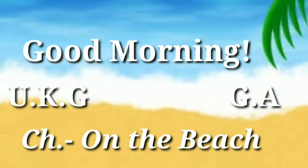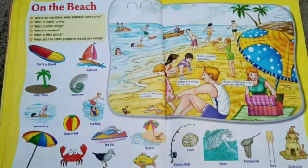Good morning children. I hope all of you have learned the spellings that I taught you in the last two videos from this chapter on the beach. Today we will learn some question answers from this chapter on the beach.